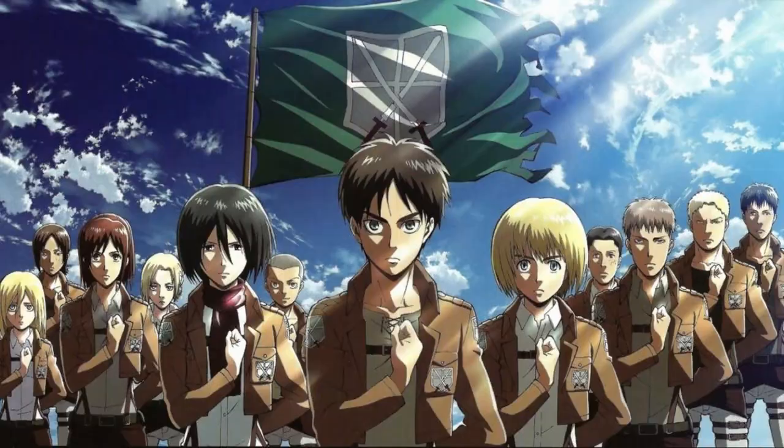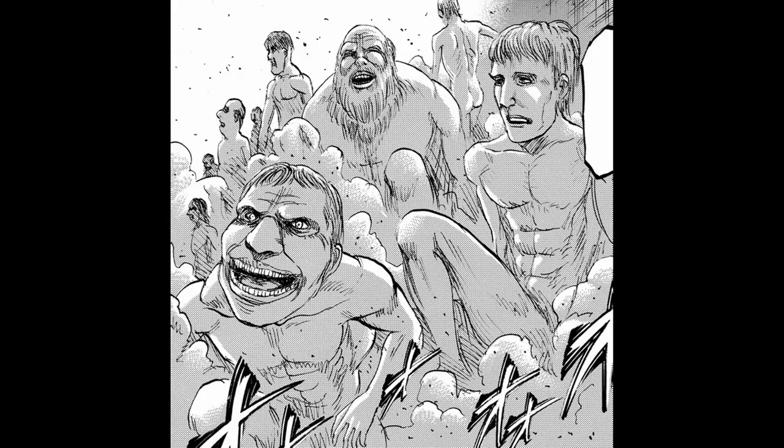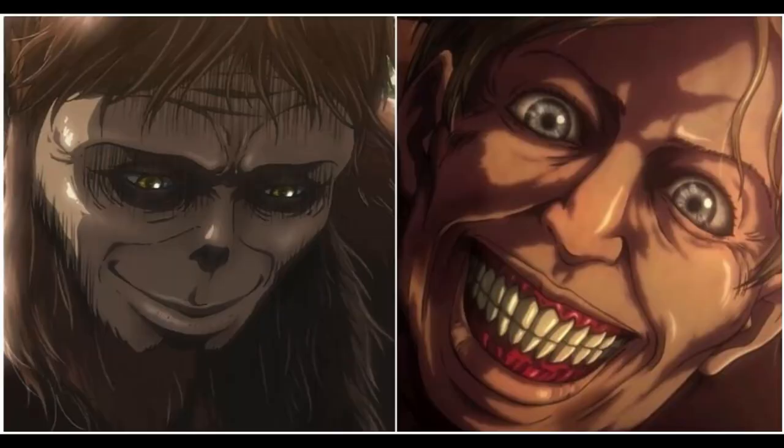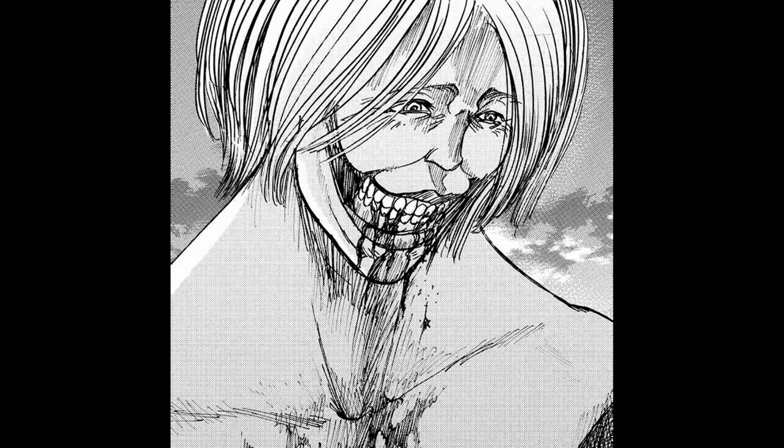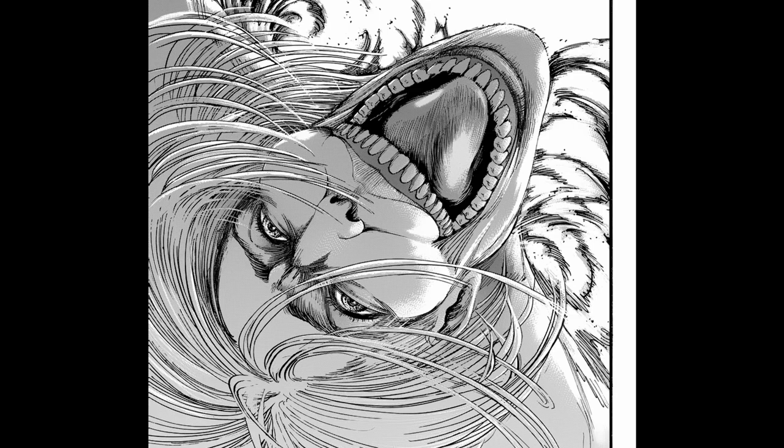But there's a certain design in the series that doesn't seem generic even at the beginning, and that is the Titans. Regardless of lackluster character formations, the biggest selling point of AOT is the Titans, and frankly, it is nailed brilliantly. The sketchy and scuffed art style of Isayama actually gives the Titans a huge boost, making them much more menacing and otherworldly while keeping the human shell intact.